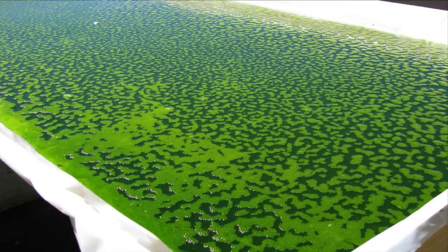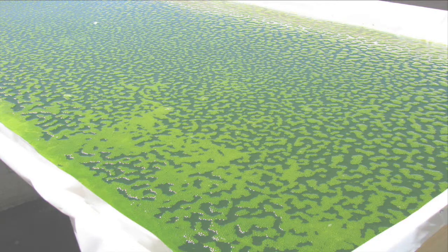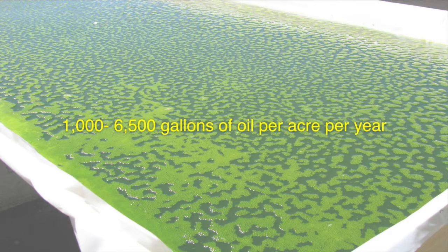What kind of biofuel would be most appropriate for an abandoned big box store? While multiple energy sources exist, algae biofuel has advantages because it is renewable, inexpensive, grows on waste nutrients, does not compete for arable land, and has a high biomass yield, producing 1,000 to 6,500 gallons of oil per acre per year.